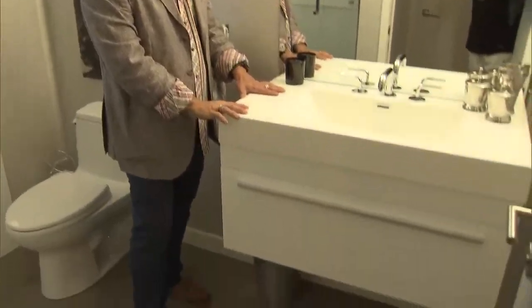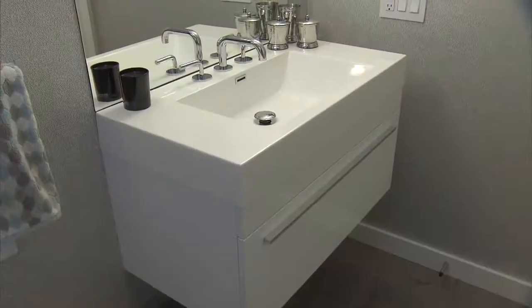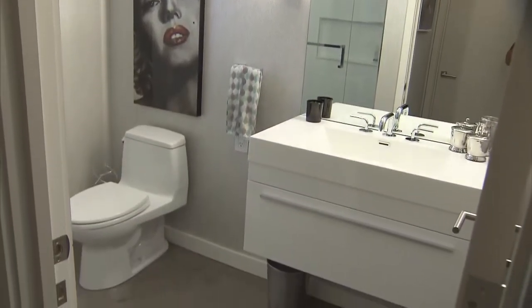For the final elevation, once again a prefabricated vanity floats above the floor. The mirror starts right at the vanity top and goes to the ceiling, expanding the space. Flanked by the wall sconce, it really gives us a custom look.